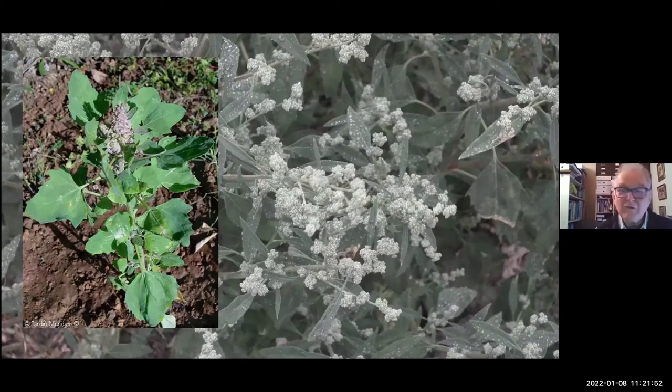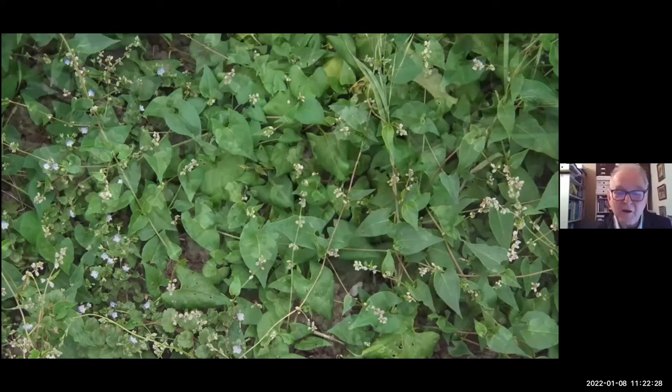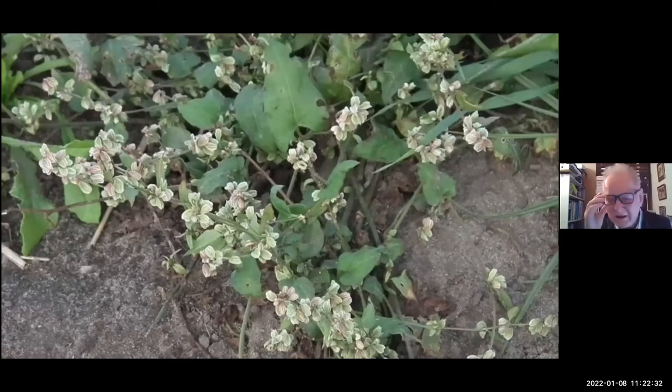Another relative of buckwheat is black bindweed — Fallopia convolvulus. This is a twining plant. A lot of the other arable weeds grow very tall, but this one simply climbs up the crop to get the ripe seeds into a better position for dispersal. When it sets seed, the flower head expands greatly and it has angled seeds, very much like buckwheat seeds, though it's not as safe to eat as buckwheat itself.